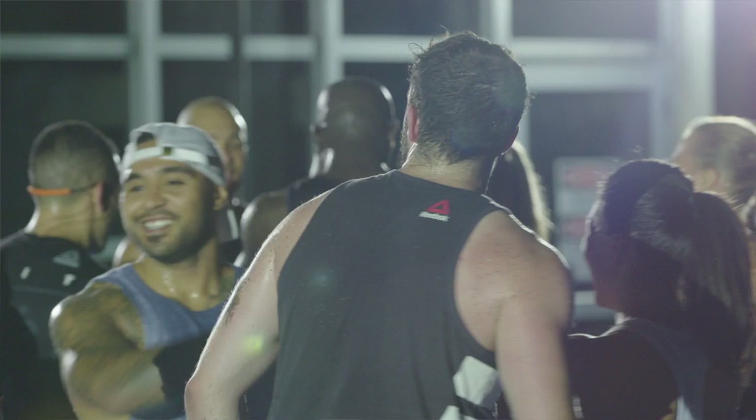You'll push your limits and feel an incredible sense of achievement every time you complete a workout, and it's just 30 minutes.